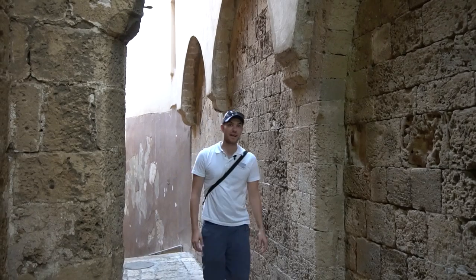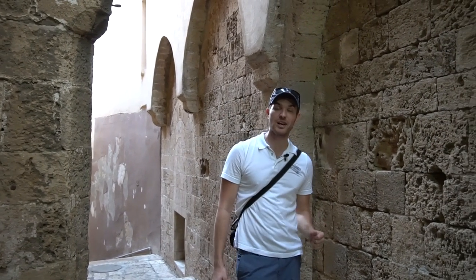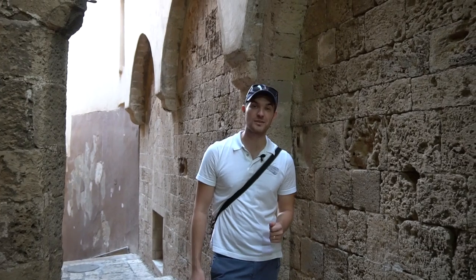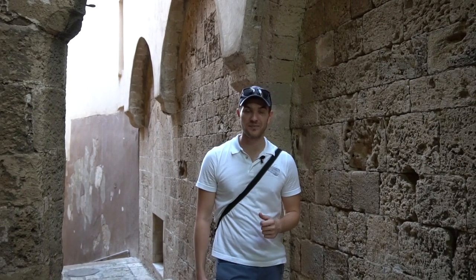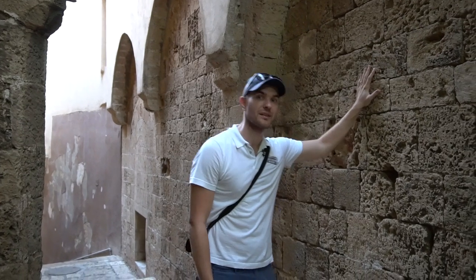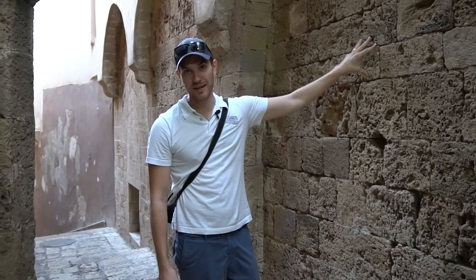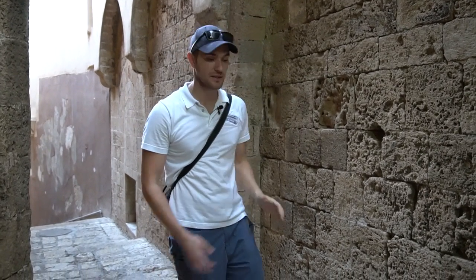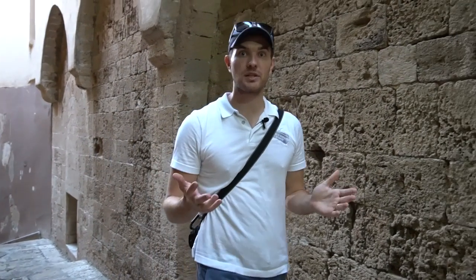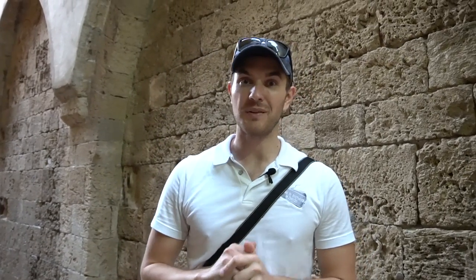There are two traditions that tell us where Peter stayed. If you remember the Book of Acts — where Peter stayed with Simon the Tanner in Jaffa, right before he went to Caesarea to talk to Cornelius. Behind these very walls, according to the Catholic tradition, is where Simon the Tanner lived and where Peter stayed. On top of this place they built a Catholic church called St. Peter's. But there is a more ancient tradition that tells us that Simon the Tanner's house is about five minutes' walk from here, and that's where we're going next.